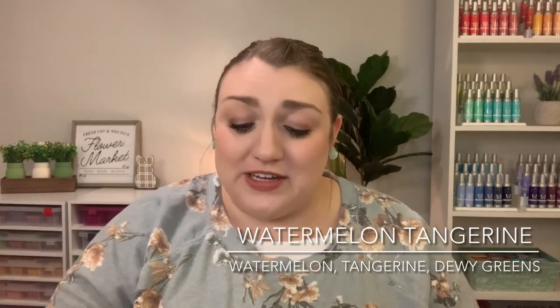The notes on this are watermelon slices, juicy tangerine, and dewy greens. I think it's that dewy green note that gives it just a little hint of a sophisticated perfuminess. I love it. It is perfect for the spring and summer, so I'm very excited to have this in the body cream.